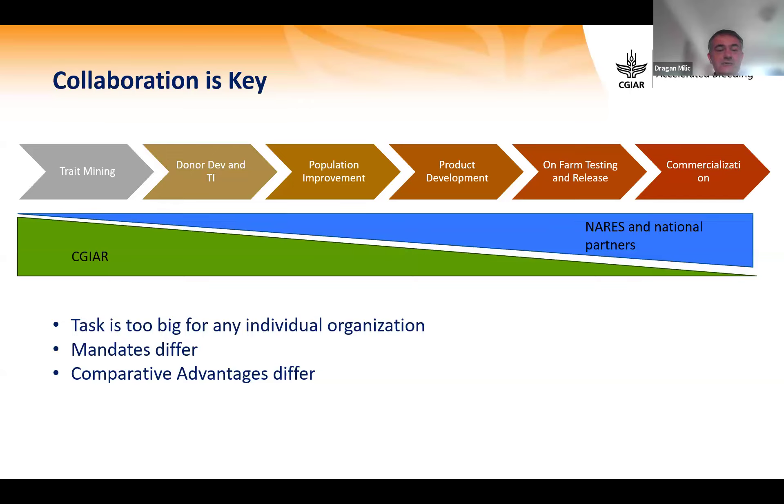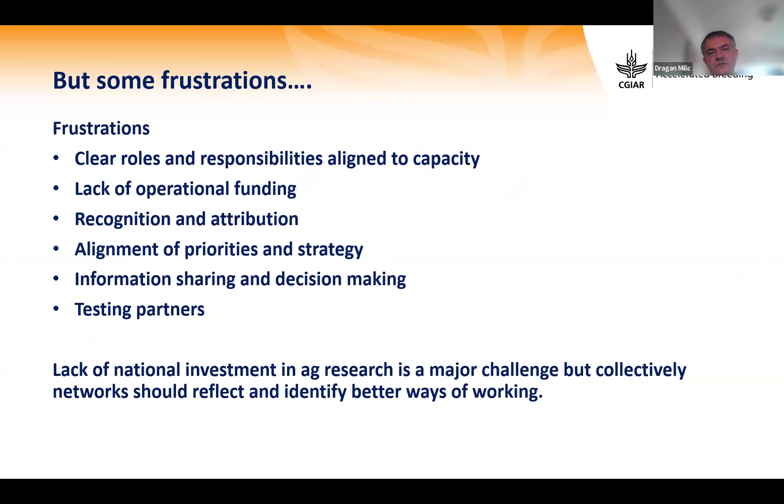The task is too big for any individual organization. Mandates differ, and there are comparative advantages that vary between CG centers and NARS. There have also been frustrations from both sides about clear roles and responsibilities, lack of operational funding, recognition, alignment of priorities, information sharing and decision making. The major challenge is lack of national investment in agricultural research, but collectively networks should identify better ways of working.